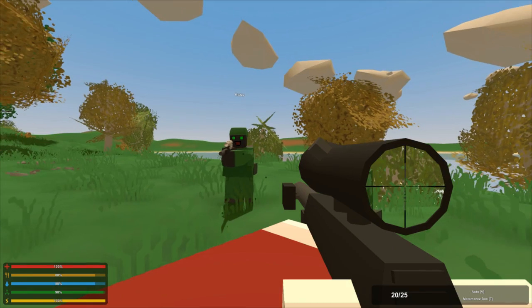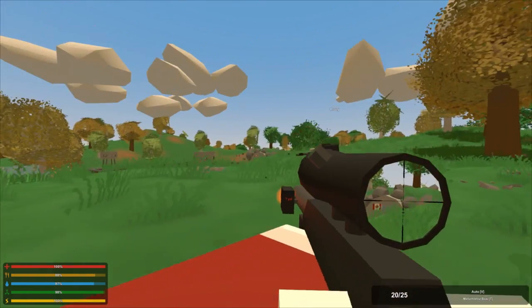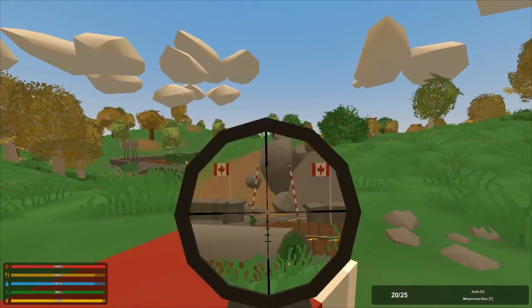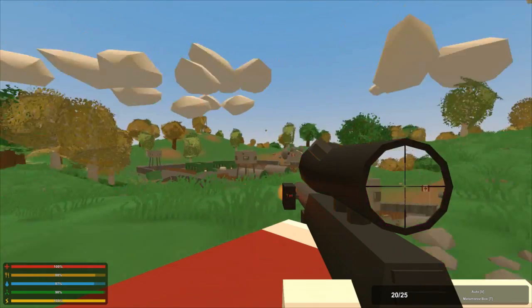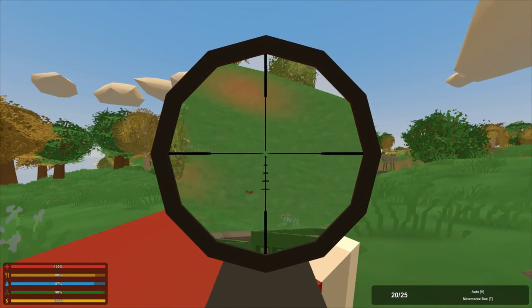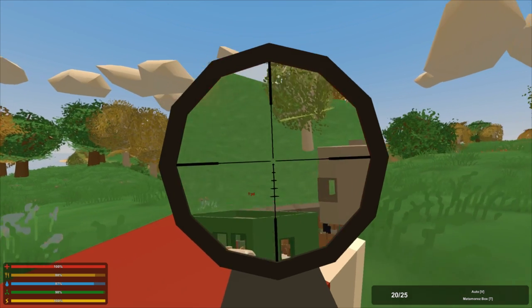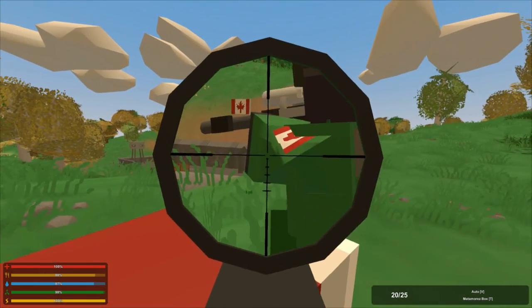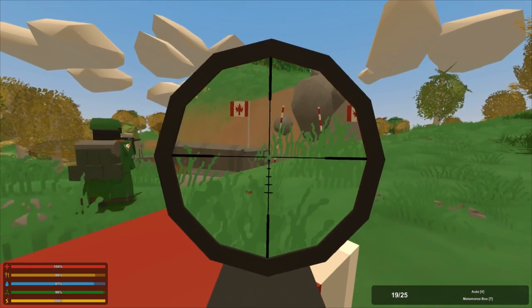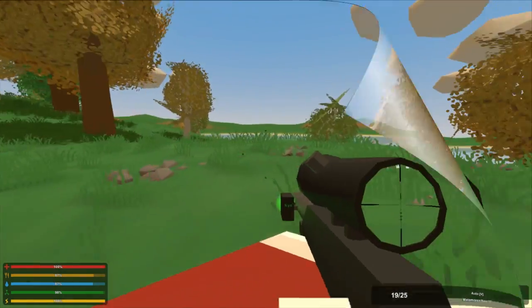They also added a range finder. This thing is freaking amazing. What it does is it shows you the range of where you're aiming — how far away it is. And if you aim really far away, it says a question mark and shows up as red, which means it's gonna be pretty hard to hit the shot from where you're standing. So you probably shouldn't shoot if it's a question mark. This thing is really cool and it's gonna be very helpful in PvP. The look is really cool — it's like a laser sight but green. It's really nice to have more attachments in the game.